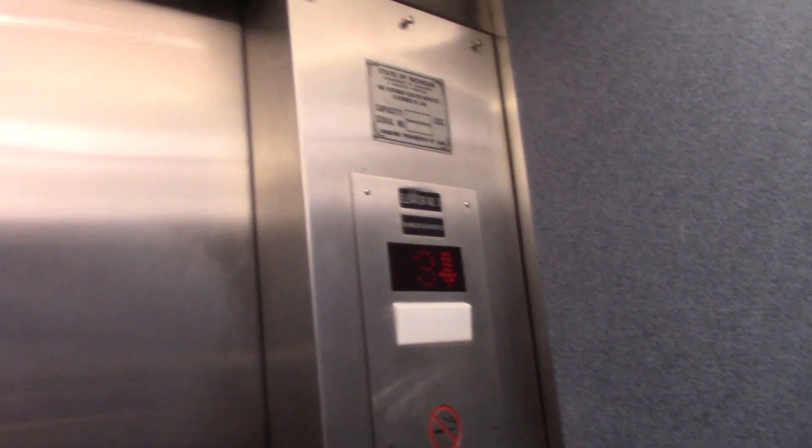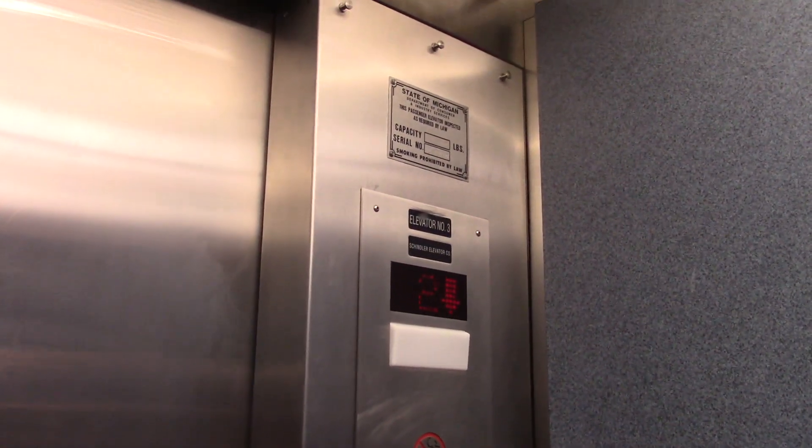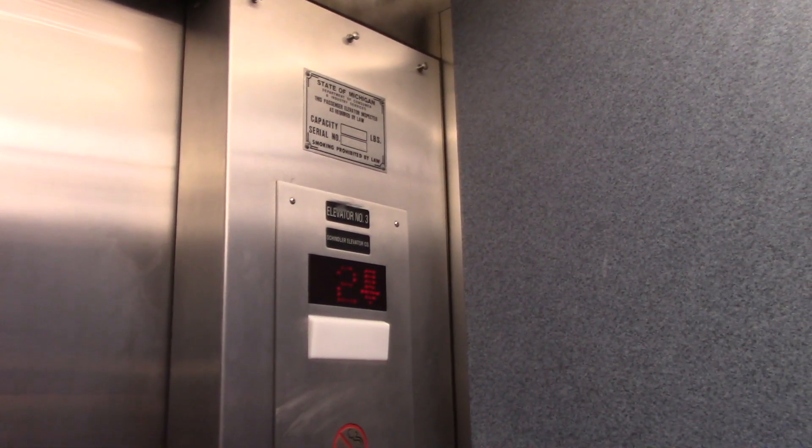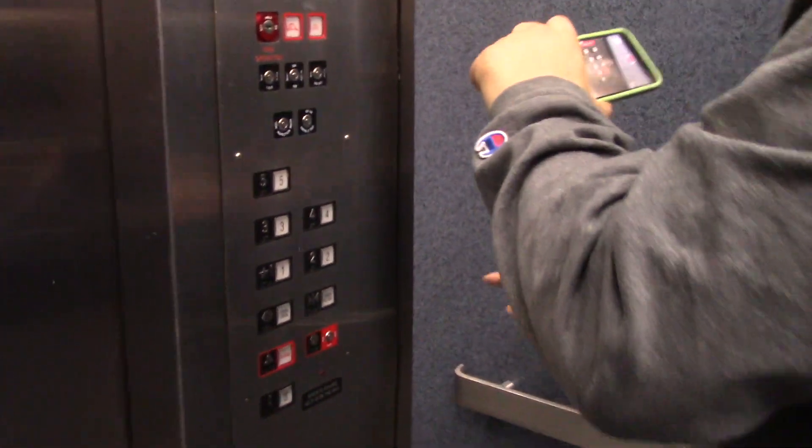I assume there would be two of them, like in a bank. There's another bank on the other side. Can you get to it from floor 4, or do you have to be on a higher floor? Gotta keep going that way. I would film to get to it, but we're probably going to run into someone, even if it's a student. I guess we can end at two, just so it's a complete video.